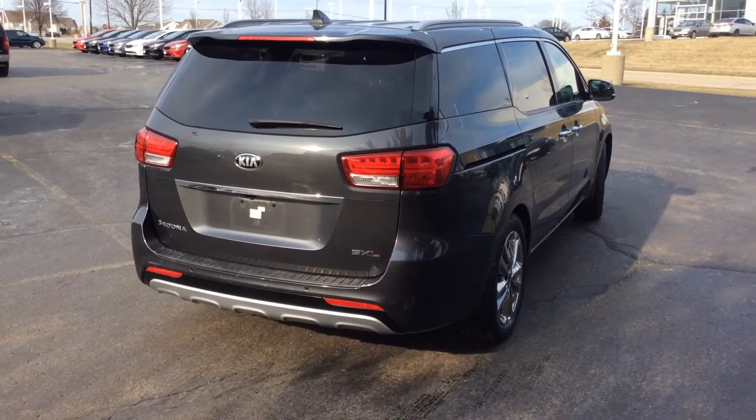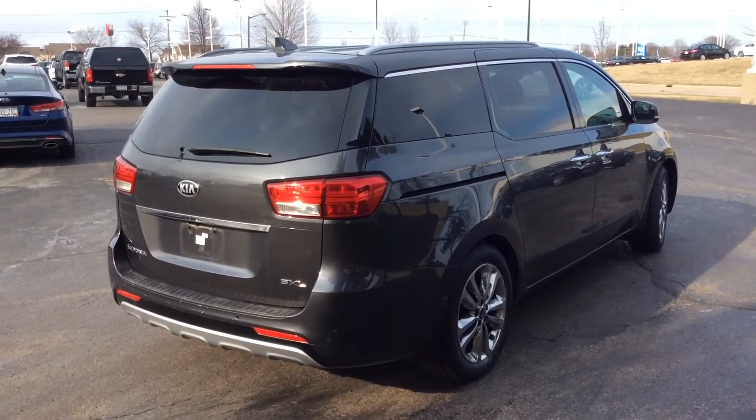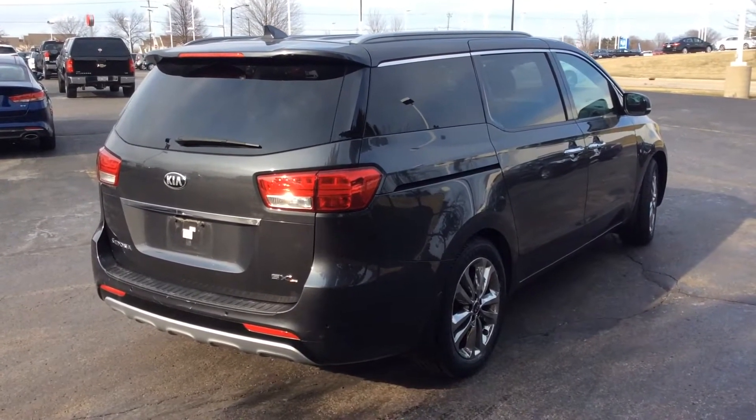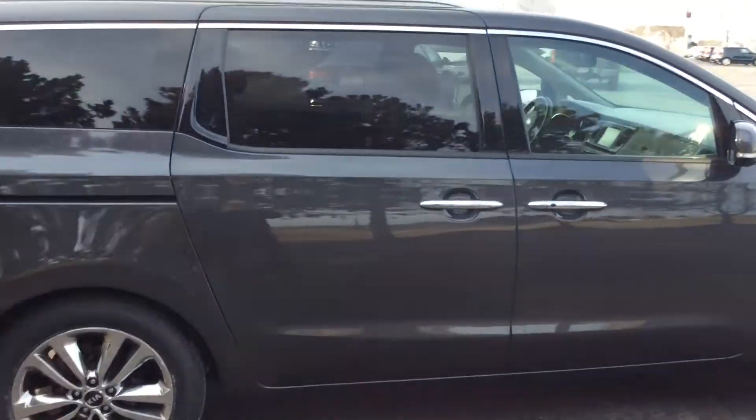Thanks for reaching out to Boucher & Ports of Racine. This is a just-turned-in lease 2015 Kia Sedona SX Limited, fully inspected by our Kia factory-certified technicians.